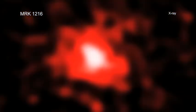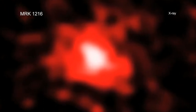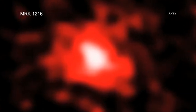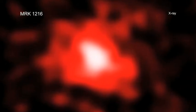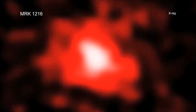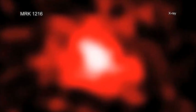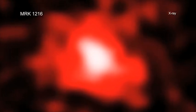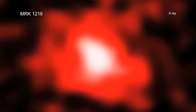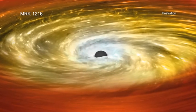For the first time, Chandra has been used to study the hot gas in two of these isolated red nuggets, MRK-1216 and PGC-032673. They are located only 295 million and 344 million light-years from Earth, respectively, rather than billions of light-years for the first known red nuggets. This X-ray-emitting hot gas contains the imprint of activity generated by the supermassive black holes in each of the two galaxies.